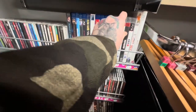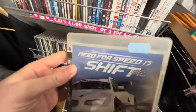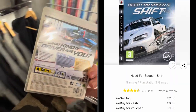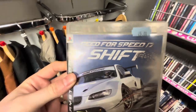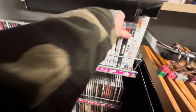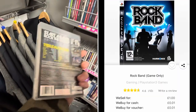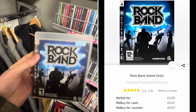Moving on from board games back to video games, we have some PlayStation 3 games here - but look at the prices. Need for Speed Shift: £5. Charity shop prices in 2023 can be absolutely crazy. I would have picked this one up if it was £1 or £2, maybe even £3. But £5 for a PlayStation 3 game is pretty crazy. Rock Band here, £5 again - maybe in like 20 years' time these games might get up to £5, but at the moment, no way.